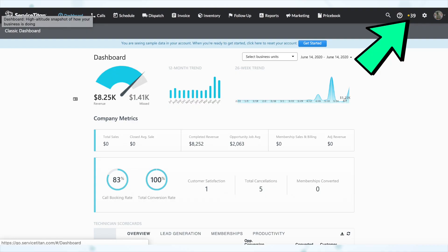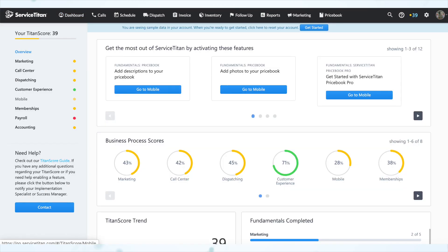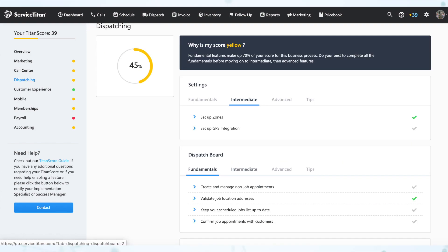On go live, you and your team should expect to have a solid understanding of how to do your jobs within Service Titan, while knowing there's a lot more the software can do and more value to derive going forward. Service Titan knows this, and that's why they built TitanScore — a zero to 100 score that lets you know how much of Service Titan you're actually utilizing. By clicking into that score you can drill in, see what you are and are not using, and learn what you can do to improve your score.